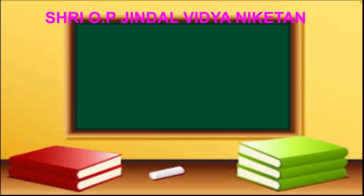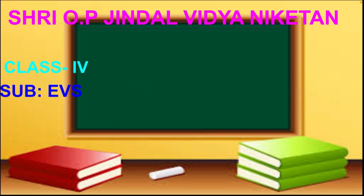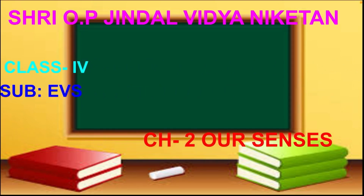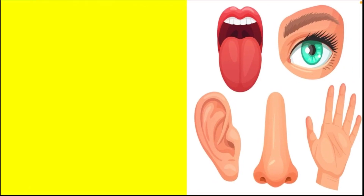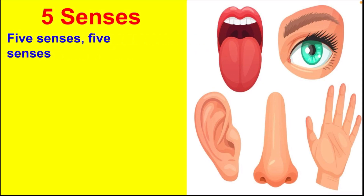Hello students, welcome back to our EVS class. This is the summary of chapter number two: Our Senses. Children, let us recall your preschool rhyme — five senses, five senses, five senses, we have them, we have them.